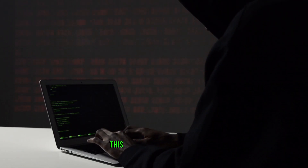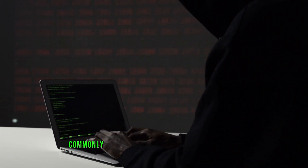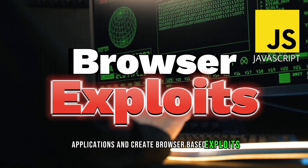Next up, we have JavaScript. This language is essential, especially if you're into web application security. JavaScript is commonly used to discover vulnerabilities in web applications and create browser-based exploits.